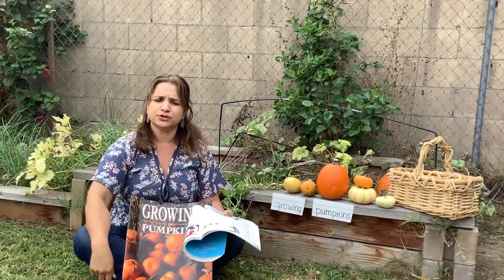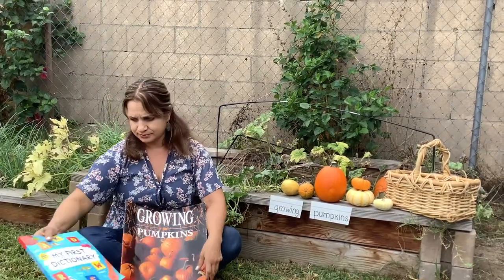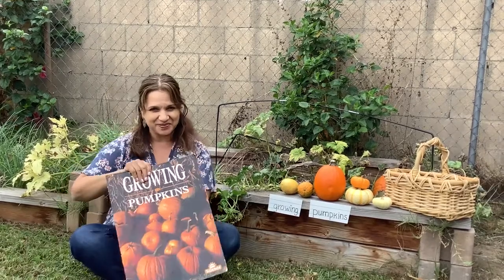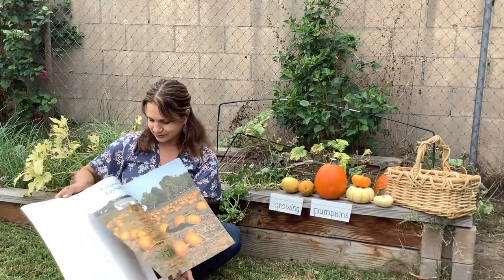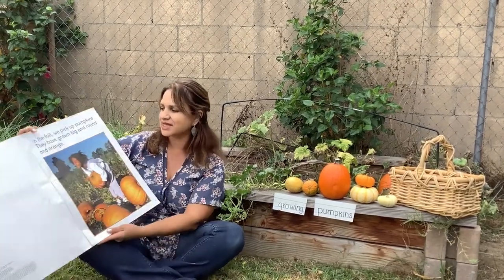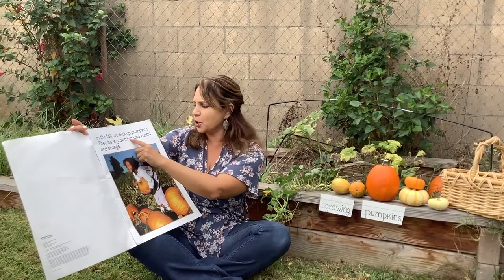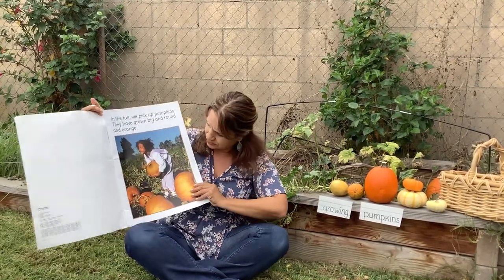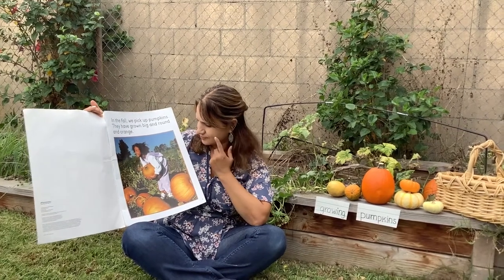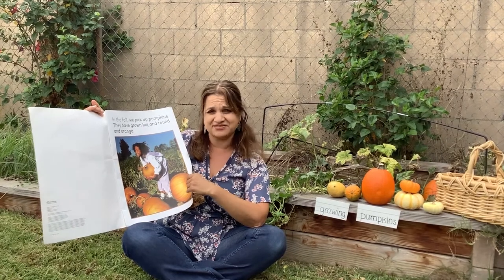How old are you? How tall are you? Let's find out about the book. In the fall, we pick up pumpkins. They have grown big and round and orange. She's very strong because that is a very heavy pumpkin.